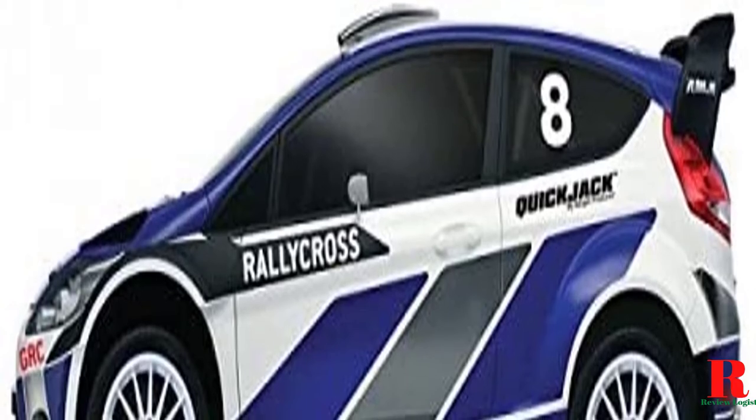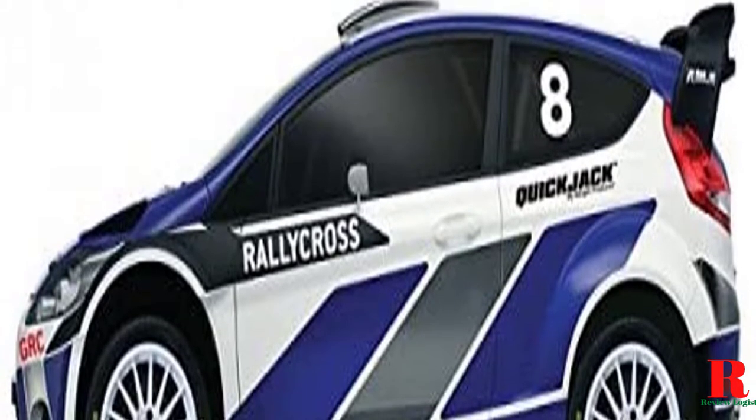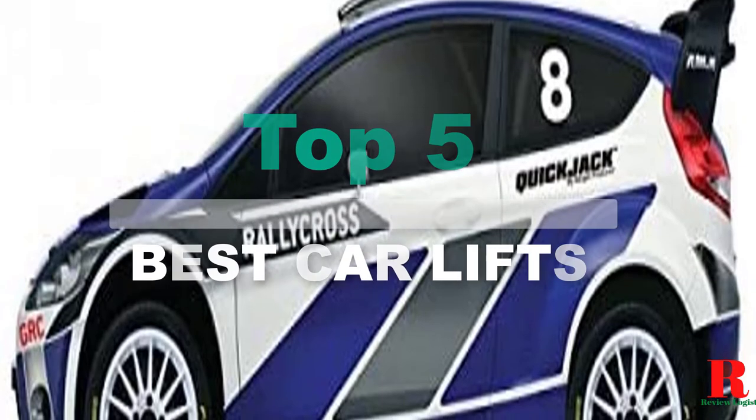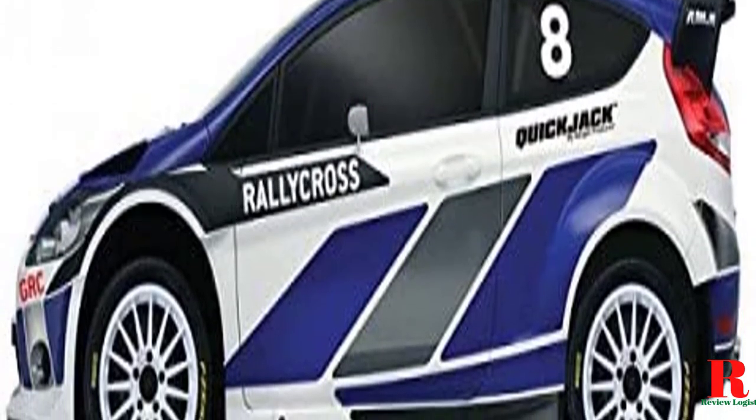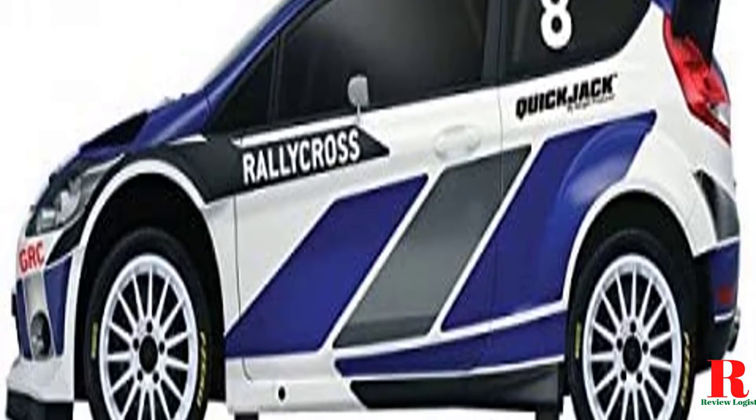Looking for a portable car lift? Our tools and equipment appliance experts bought and tested the top five portable car lifts available in 2021 and put them through a rigorous side-by-side comparison to find the very best.